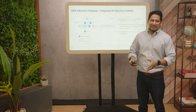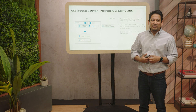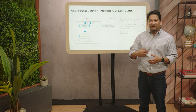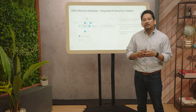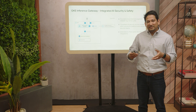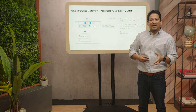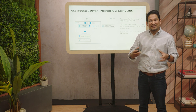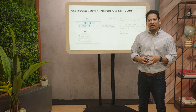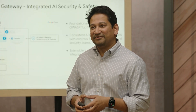Coming over to security: as we have seen in recent studies, models often do not have the necessary guardrails to protect against attacks like prompt injection, jailbreaking, and sometimes even disclosure of sensitive information. As a control against this, we are introducing AI safety and security right at the gateway itself, allowing central platform teams and security teams to add their own layer of foundational AI security and safety measures, ensuring all models in the cluster have comprehensive security coverage. This is available as an integration with Google's Model Armor as well as other leading AI safety and security tools.